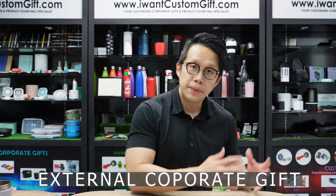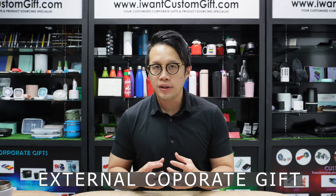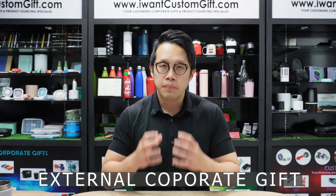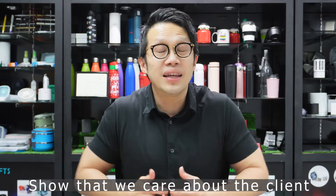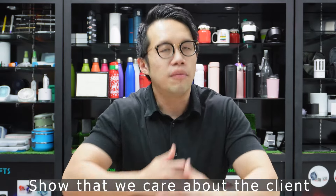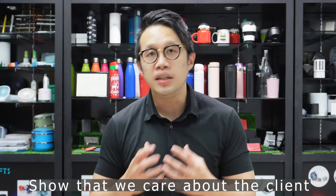External Corporate Gifts are usually meant to be given to clients — VIPs, normal clients, and even prospects. The purpose of external Corporate Gifts is to show our appreciation and care for the clients, to show that we are willing to go one step ahead of the rest of the providers. So when clients need your services, they will remember you — you are at the top of their mind.